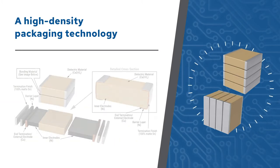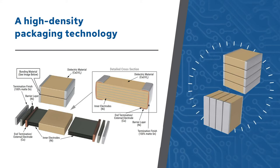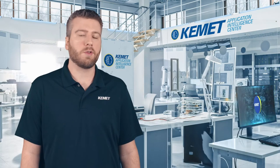The process occurs at low temperatures to prevent damage to the capacitors, but the resulting reacted metal matrix has a high melting point that's compatible with lead-based and lead-free solder reflow profiles.